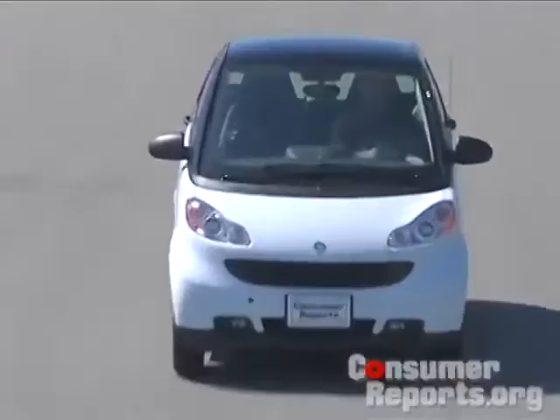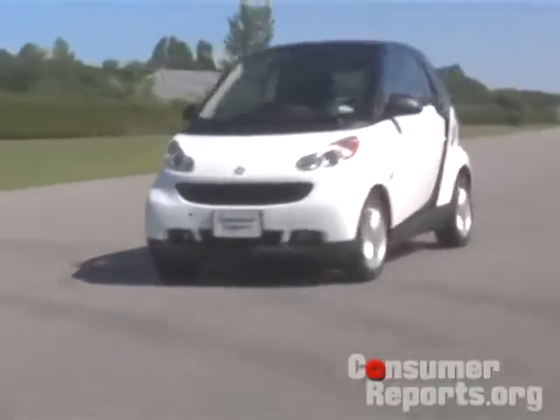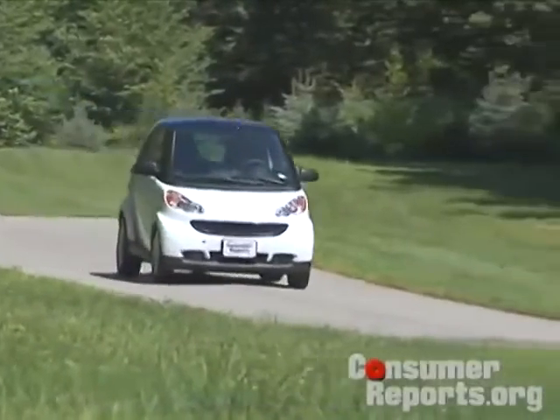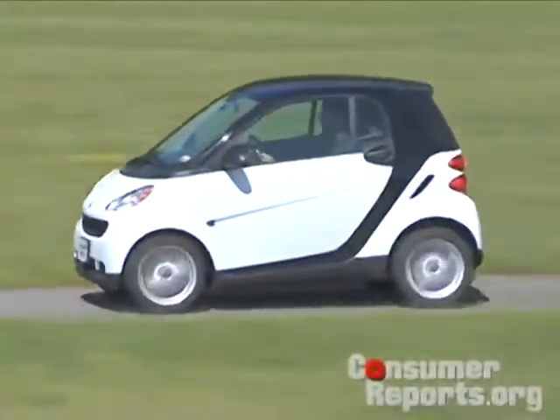When you take this thing on the highway, you feel so vulnerable — it's almost scary. A big truck goes by or a crosswind happens, and you get blown about, making it hard to stay in your lane. Plus, just keeping up with traffic is tough with the limited power. And the ride is absolutely terrible. The impacts come through really hard, and the nose of the car is always bobbing about, making it almost nauseating to drive.